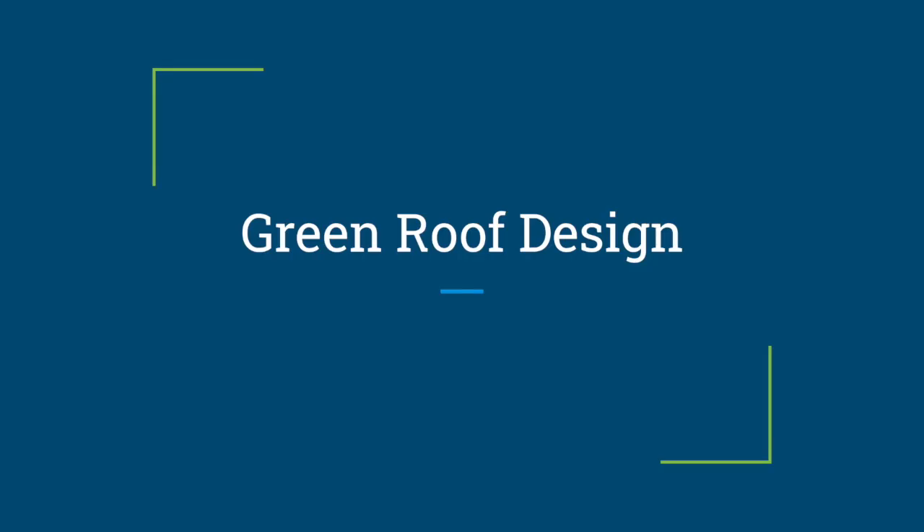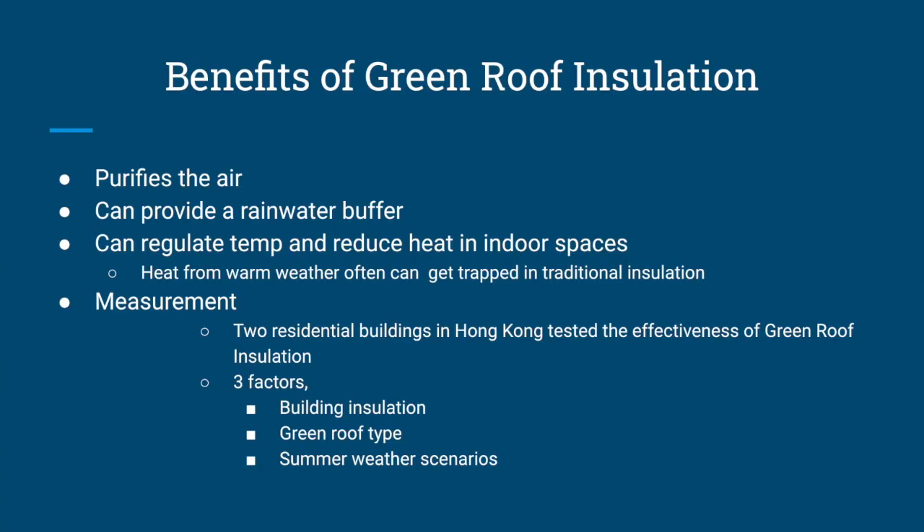Now we're going to talk about green roof design and the benefits of green roof insulation. As already touched upon, green roofs can purify the air, provide a rainwater buffer, and regulate temperature and reduce heat in indoor spaces. Heat from warm weather can often get trapped in traditional insulation. Two residential buildings in Hong Kong tested the effectiveness of green roof insulation, examining three factors: building insulation, green roof type, and summer weather scenarios.